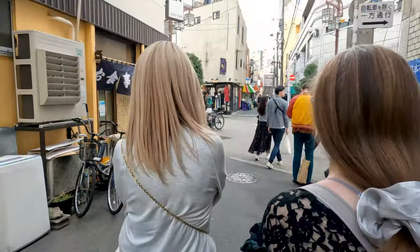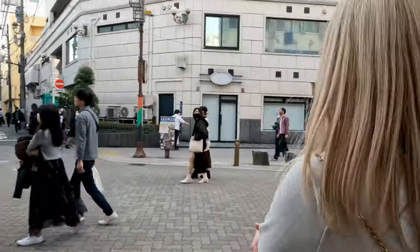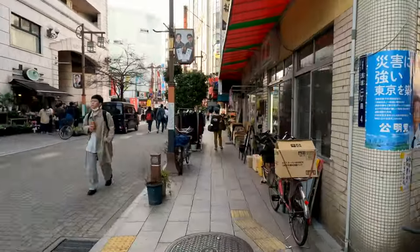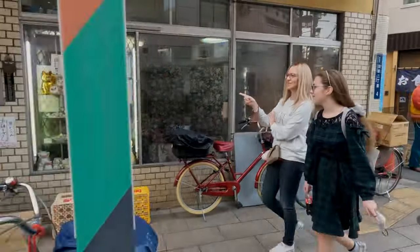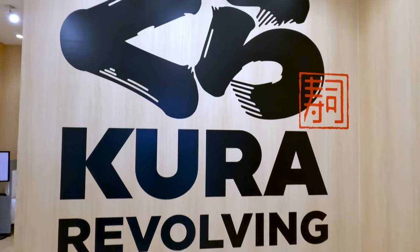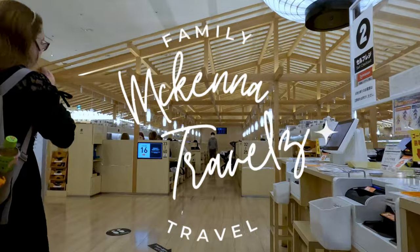Even though everything smelled and looked good, my dad was looking for one place in particular, and he was not going to give up. We turned the corner and there we saw it — Kura revolving sushi bar. This is the story of McKenna Travels. Come join us as we show you how we do it.